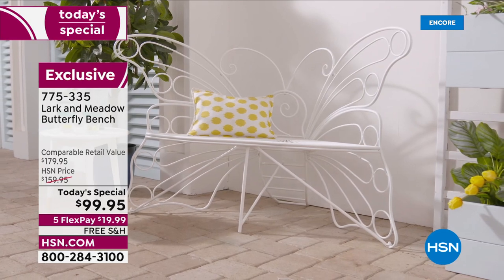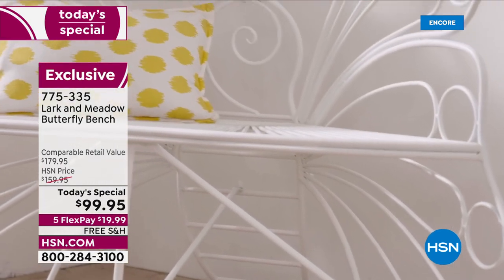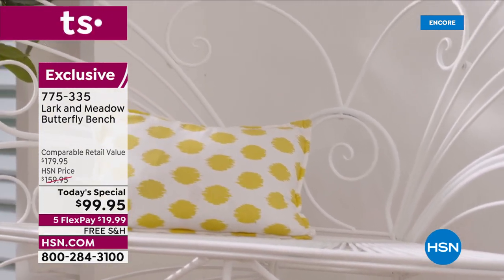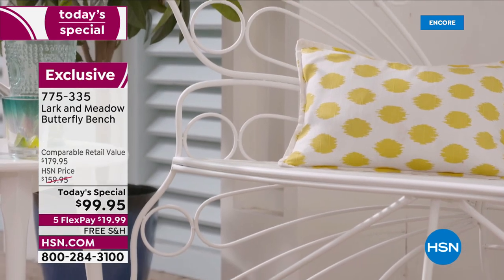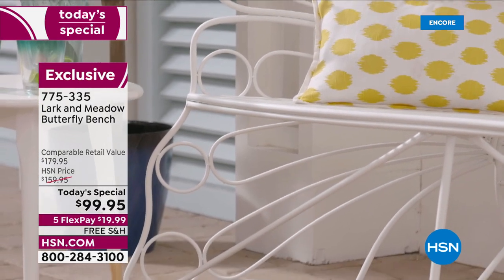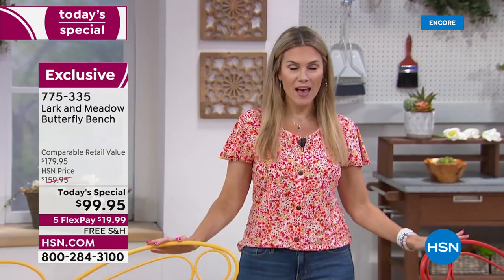We have brought the price point down so that every home, every backyard, every front porch, every lanai, every sunroom, every family can sit on this. Butterflies are significant to so many of us. If this is a feature piece that you think someone you love would appreciate, get it for them today — we can ship it to their home. I love the yellow and the brand new red.